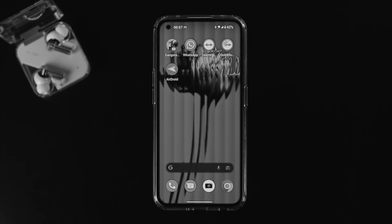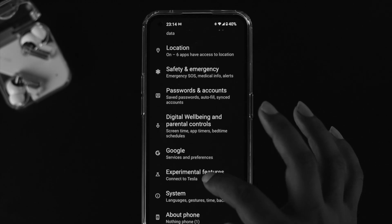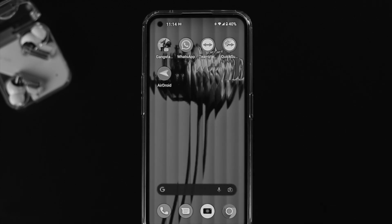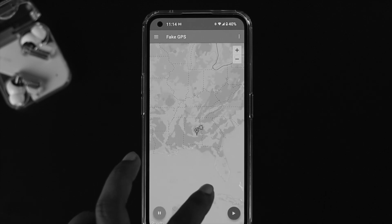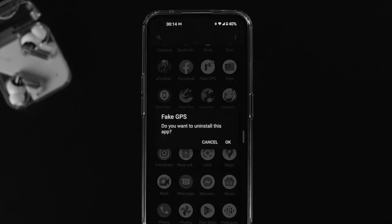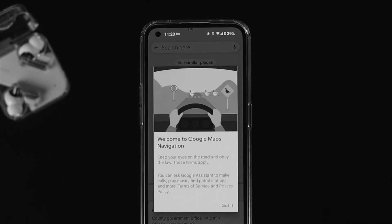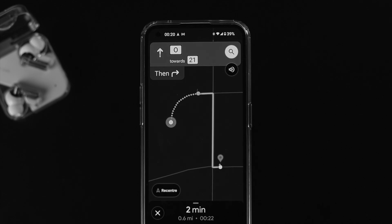Here's a quick bonus tip if you still have the problem. First, make sure your date and time are accurate — if your date and time are incorrect, it can cause problems with Google Maps. Also, if you have installed any third-party app related to maps, such as a fake location app, and you are using it on your Nothing Phone 1, this can cause location problems. Remove such apps, and after following all these steps, you should be able to use your real location.